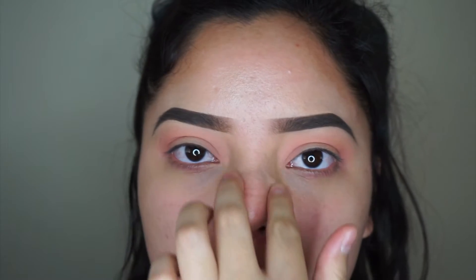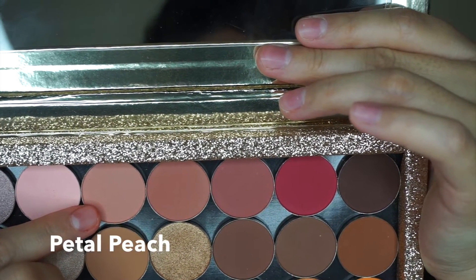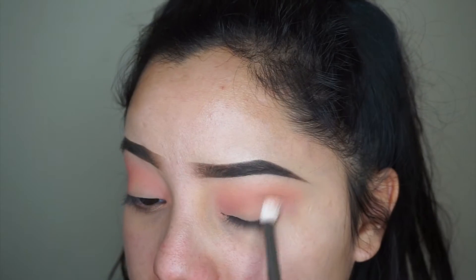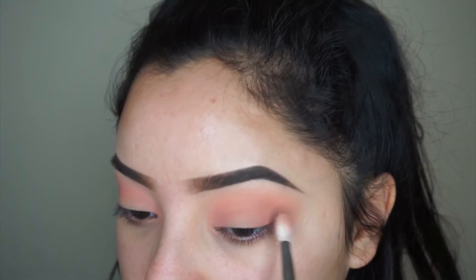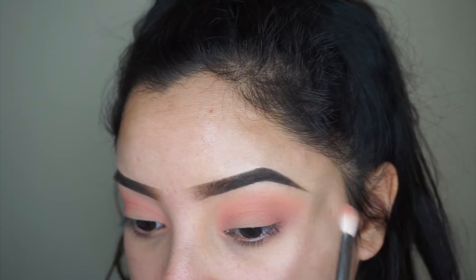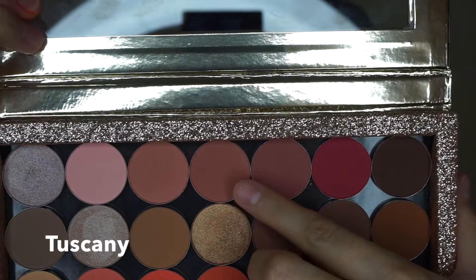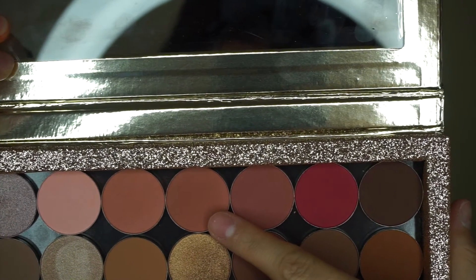You guys, I'm so sick — I woke up and my nose is so stuffy, and this whole part just hurts so bad, and my skin's breaking out. Next I'm going to take this color, which is just a tiny bit darker, and this one is called Tuscany.